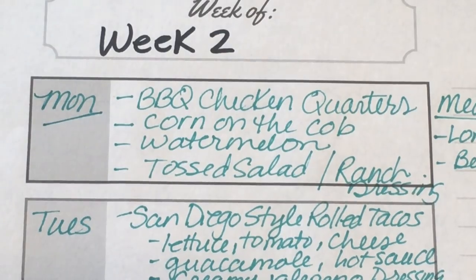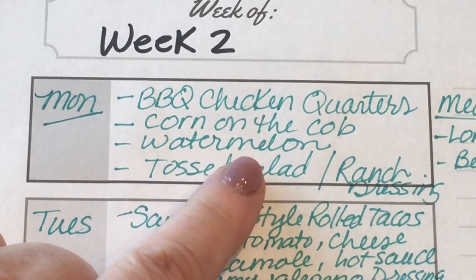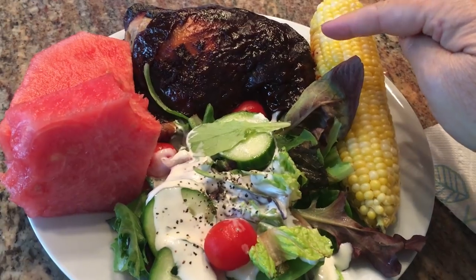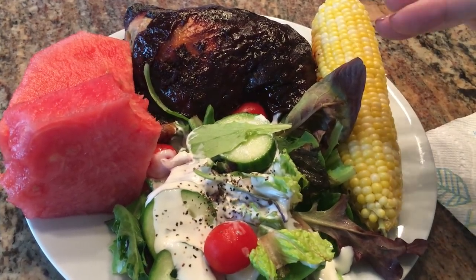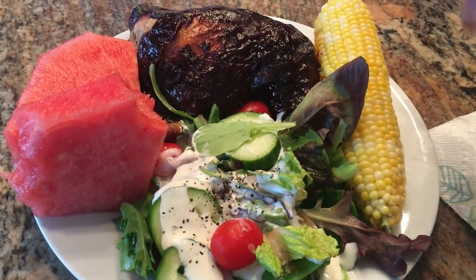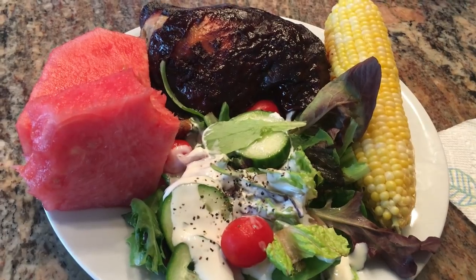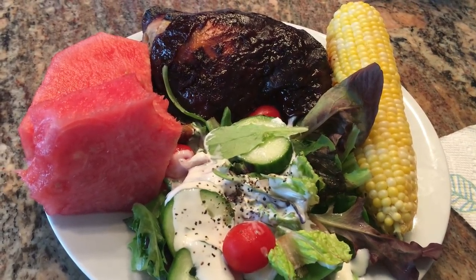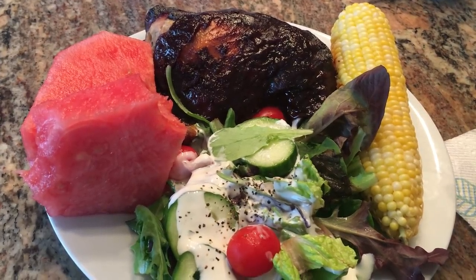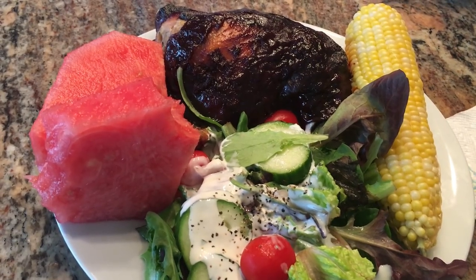Getting into the meal plan — I had some chicken quarters I needed to use up in the freezer, so we're going to barbecue them. For dinner we're having barbecue chicken. I'm going to take the skin and the barbecue sauce off mine to make it a lot more Weight Watcher friendly. The corn and the watermelon is zero smart points, and we're having a tossed green salad — the ranch dressing is one smart point per tablespoon.